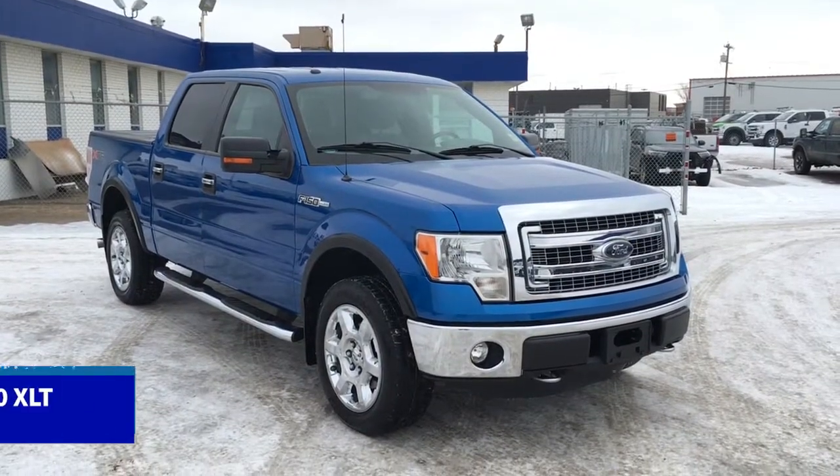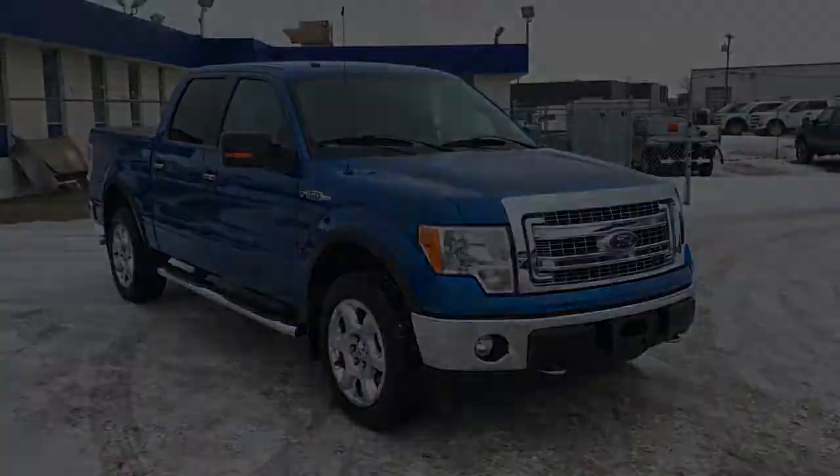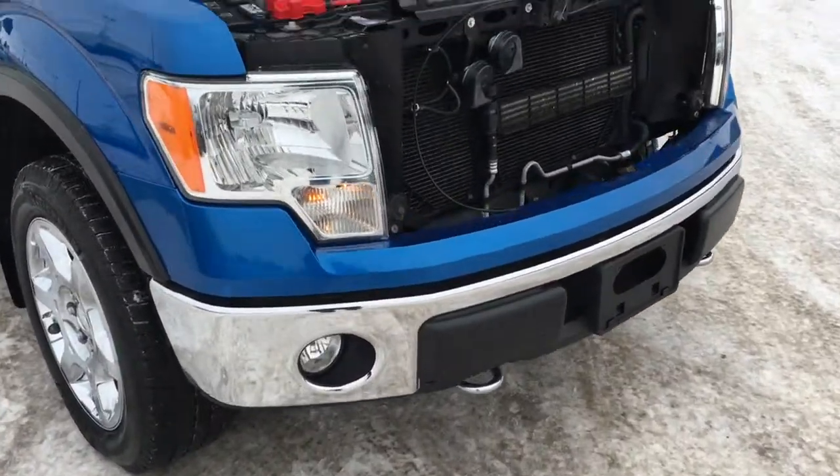In this Freedom Ford General Features Quick Tour, we're looking at the 2014 Ford F-150 XLT in blue. This F-150 has fog lights, front tow hooks, and a block heater.